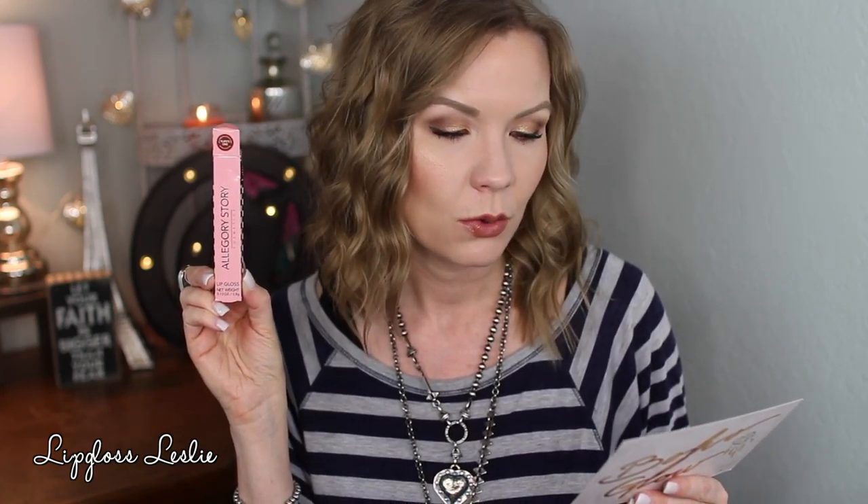Lastly, there is a lip gloss in here — this is Plato's Cave by Allegory Story, retail price of $15. It says a creamy pigmented lip gloss with bold color and a touch of vanilla scent. I have this on today. The outside packaging is really cute, kind of like a 50s diner — adorable. The packaging of the gloss itself is adorable too; I love the little shiny bits in there with the pink, really beautiful.